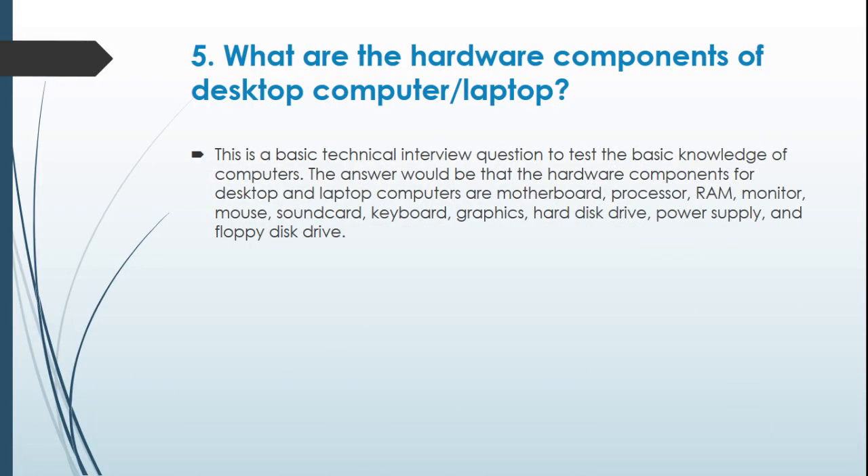Question 5: What are the hardware components of a desktop computer or laptop? This is a basic technical interview question to test the basic knowledge of computers. The hardware components for desktop and laptop computers are: motherboard, processor, RAM, monitor, mouse, sound card, keyboard, graphics, hard disk drive, power supply, and floppy disk drive.